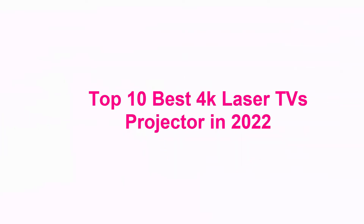Welcome to Quick Pick. Top 10 Best 4K Laser TV Projectors in 2022.